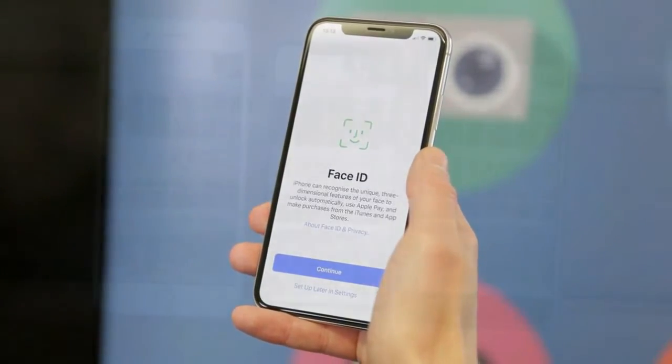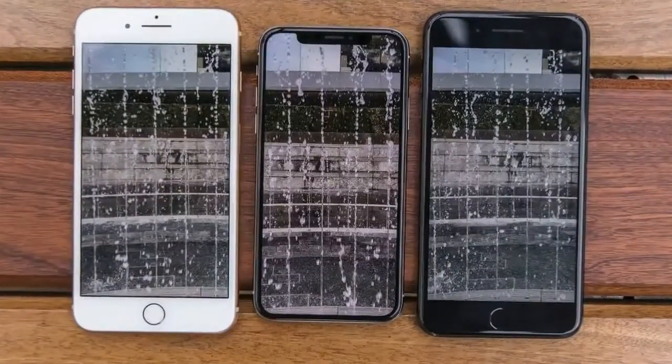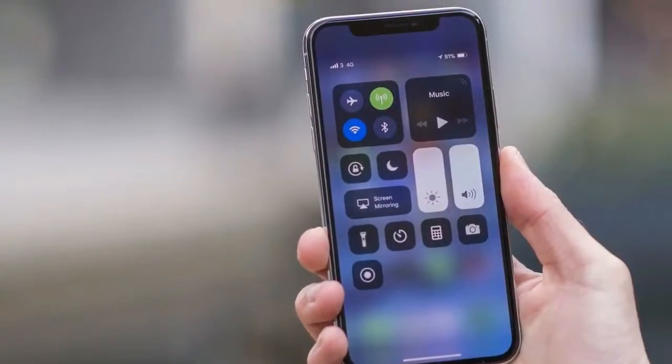iPhone X price and release date. Released on November 3rd, it is the most expensive flagship phone on the market, coming in 64GB and 256GB options.